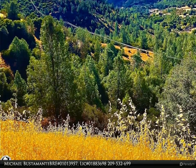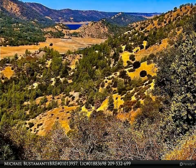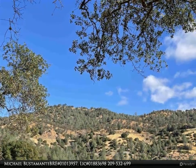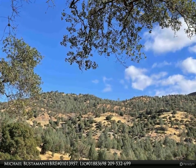Parcel 065-150-011 mostly consists of part of the old highway, now Grizzly Road. Overall, the property gives great westerly canyon views to the Moccasin side of Lake Don Pedro and views of Moccasin Creek.